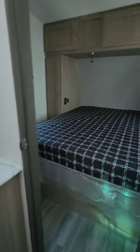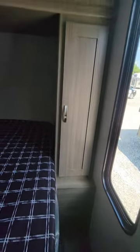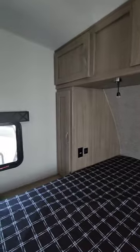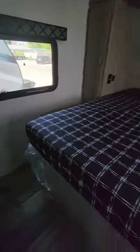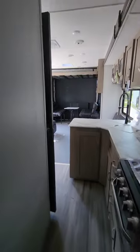Another door opens up into the king-size bedroom. You have a full walk-around king-size bed with closets on both sides. As you can see, it leaves you a lot of room to get around and room to get dressed, and of course there's the door that goes into the hallway from the master bedroom.